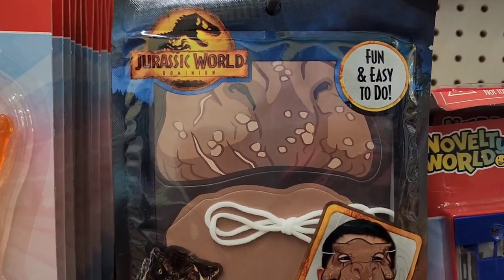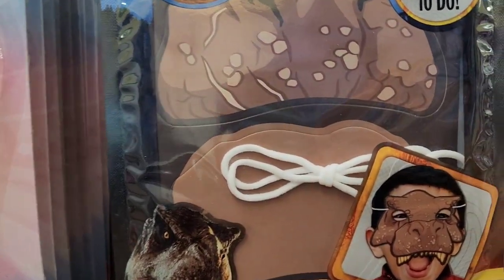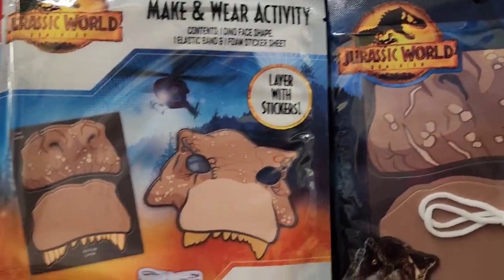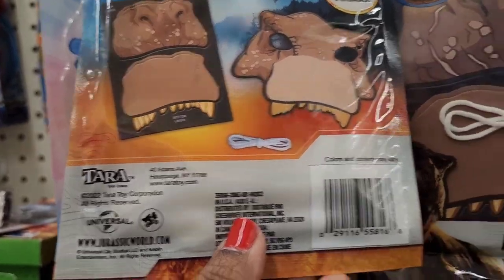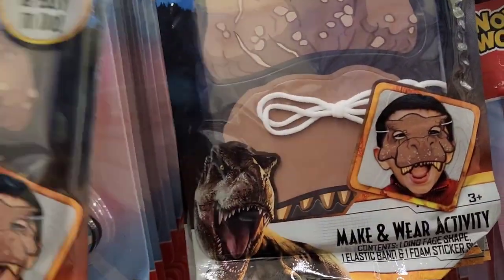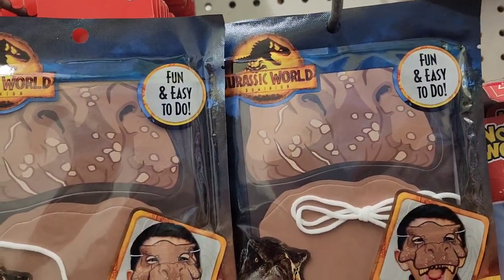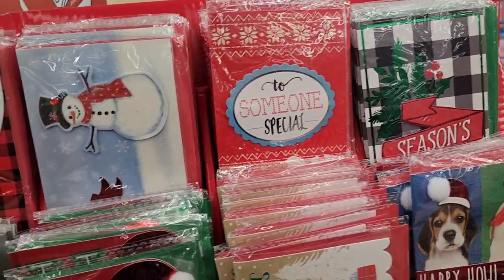They also have this Jurassic World fun make-and-wear activity with stickers by Tara Toy Corporation — really interesting, kids would absolutely love this.